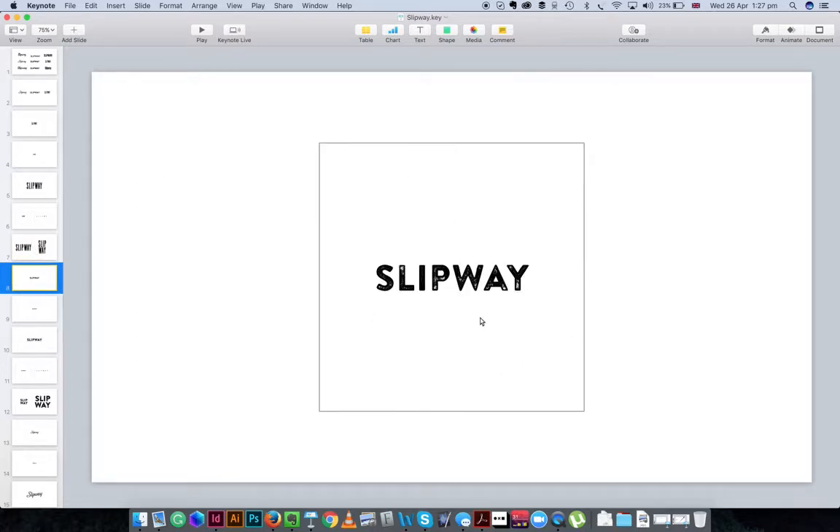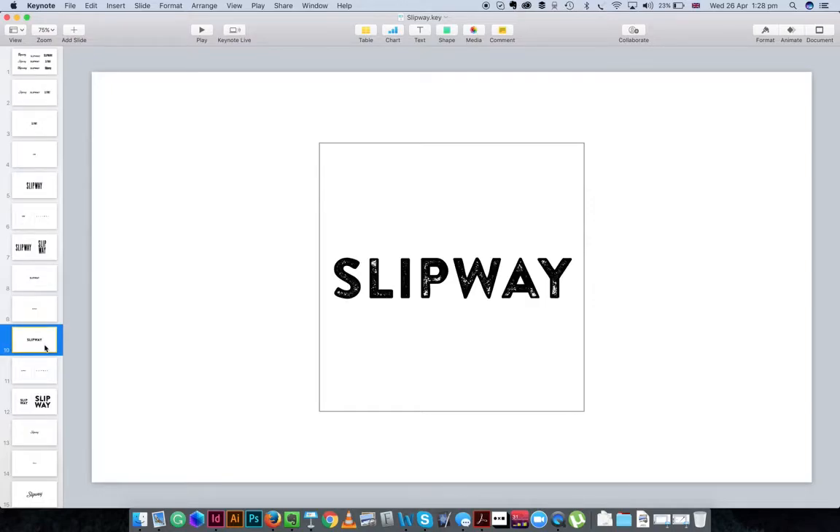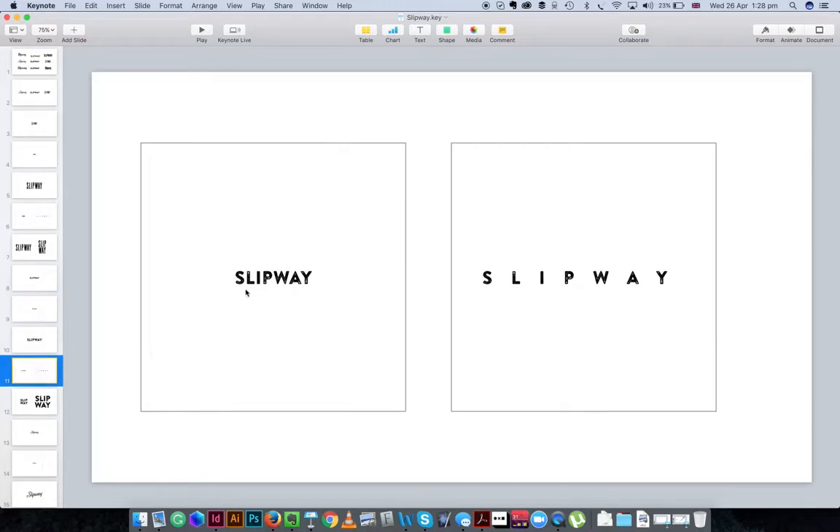So going for the sans-serif, more square Brandon Grotesque — or Brandon Printed as I think it is — it works at that scale very well and at a small size too, which is encouraging. This is an all-uppercase typeface so I can reduce it and still get legibility. As we get bigger it starts to look a bit peculiar — working worse at a bigger size. Going back to the small size, when we space it out I'm not sure the wide spacing works.